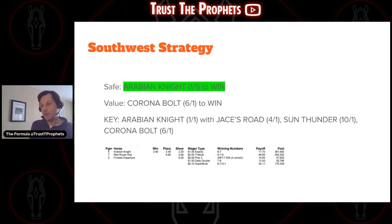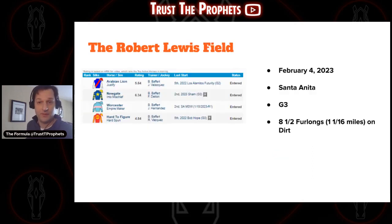Last week on the Southwest Strategy, we had Arabian Night on top with a value play of Corona Bolt, then Arabian Night, Jace's Road, Sun Thunder, and Corona Bolt. As you can see from the print, we were correct on Arabian Night, but it was very chalky — not a lot to celebrate. Everything underneath was scrapped, so hopefully you picked Red Route One if you were playing an exacta. It was slightly profitable, but we're here to improve. Now let's talk about the Robert Lewis field.